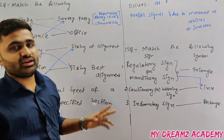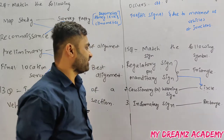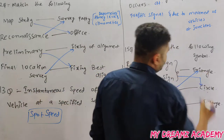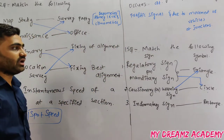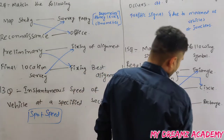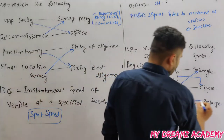Regulatory or mandatory signs are represented in a circle, except the stop signal and give-way signal, which use different shapes. Cautionary or warning signs are represented in a triangle. Informatory signs are represented in a rectangle.